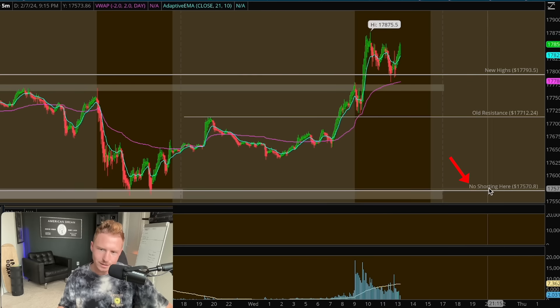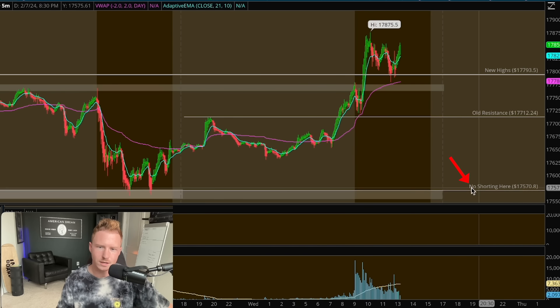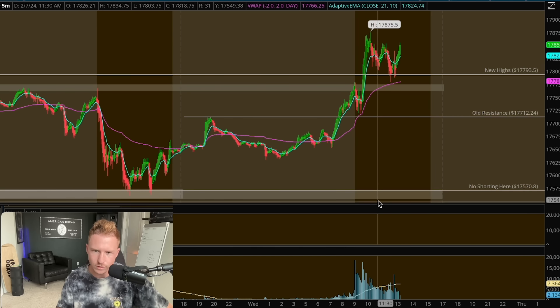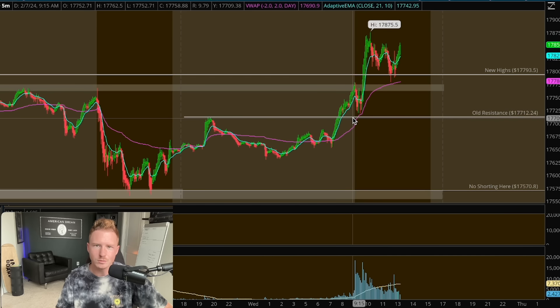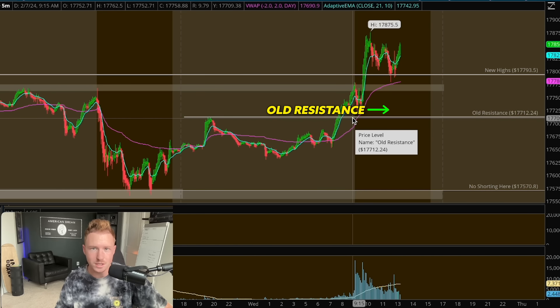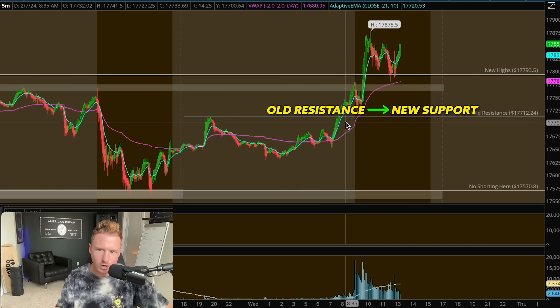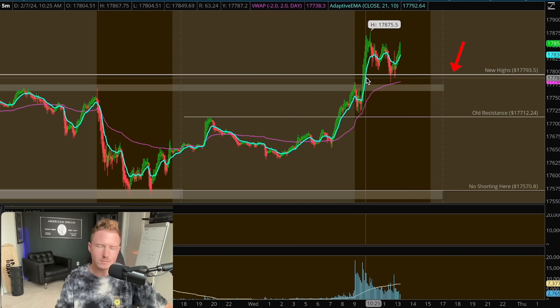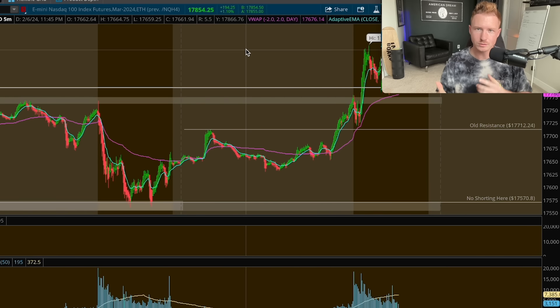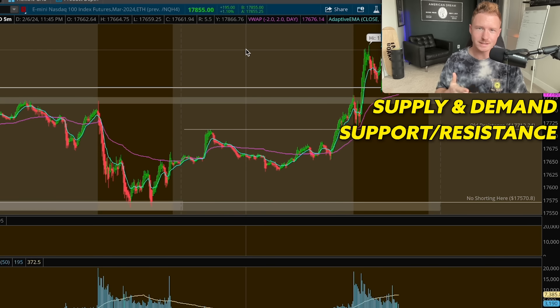As you can see, I have everything marked and organized before the market opens. For example, we have this demand zone down here — I give myself a note not to take any short trades right here because this is where the market could potentially reverse. We also have this old resistance area from after-hours, since old resistance tends to become new support. I also have the new highs for the stock market marked before the open.